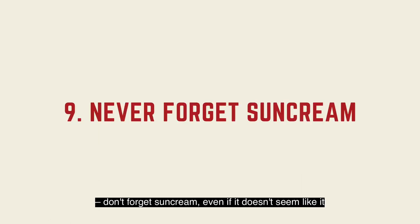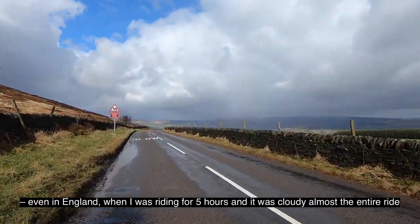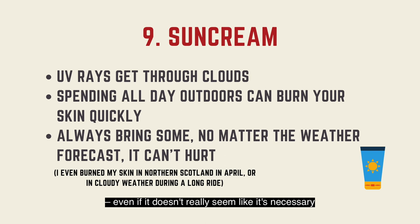Don't forget sun cream, even if it doesn't seem like it's needed. Even in England, when I was riding for 5 hours and it was cloudy almost the entire ride, I got a little sunburned, because clouds don't stop the UV light. Don't risk it — just take sun cream and protect yourself, even if it doesn't really seem necessary.